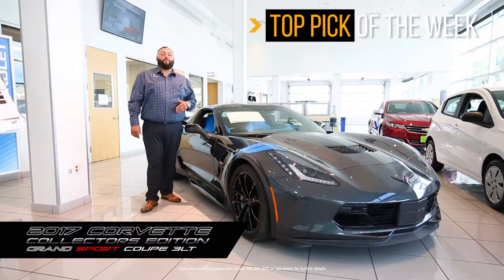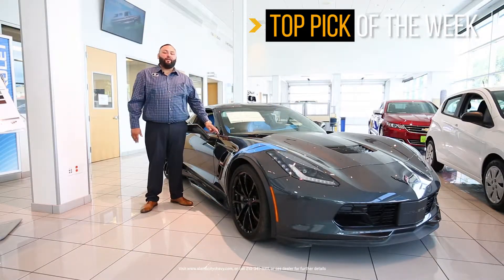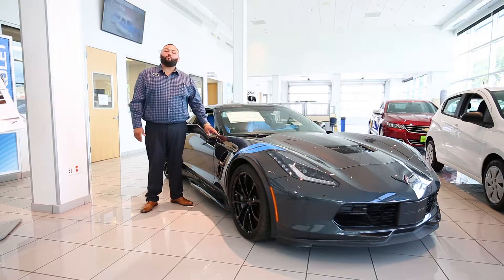Once again ladies and gentlemen, my name is Matthew Lopez over at Alamo City Chevrolet. This ride ain't going to be here long, so come by and come get it. This is where we do things better.